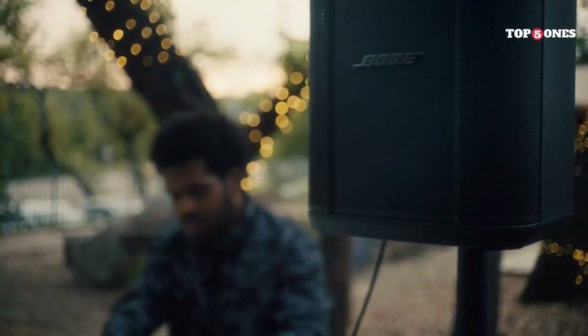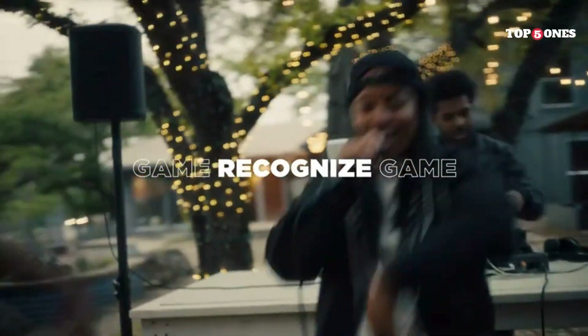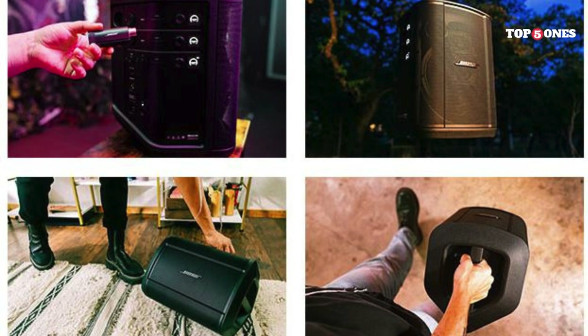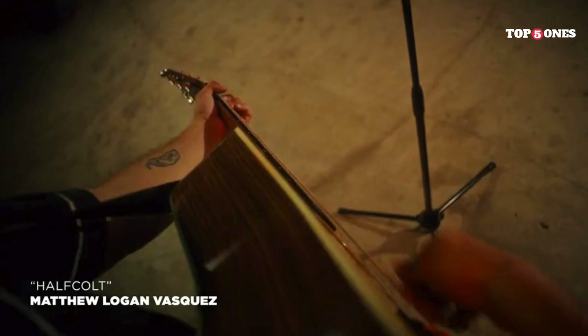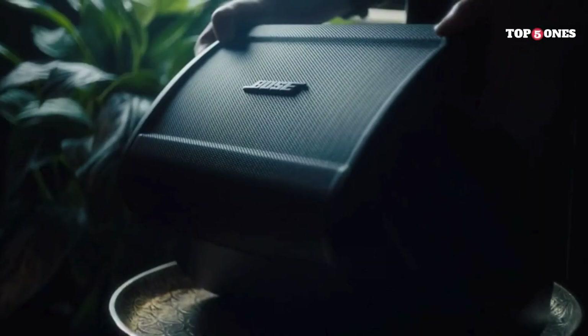It packs a serious punch for its size. The highs are crisp and clear, the mids are well-balanced, and the bass is surprisingly deep and powerful. You can really feel the low-end tones, which is something you don't always get with portable speakers. What really sets the S1 Pro Plus apart is its versatility — you can use it as a standalone speaker, connect it to another S1 Pro Plus for stereo sound, or even use it as a PA system. There's a three-channel mixer built right in, so you can plug in your microphone or instruments, and there are basic EQ settings to adjust the sound to your liking. Bose claims up to 11 hours of battery life on a single charge, which is pretty impressive, and it charges pretty quickly too.